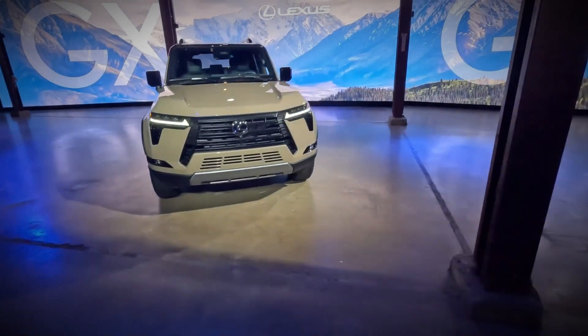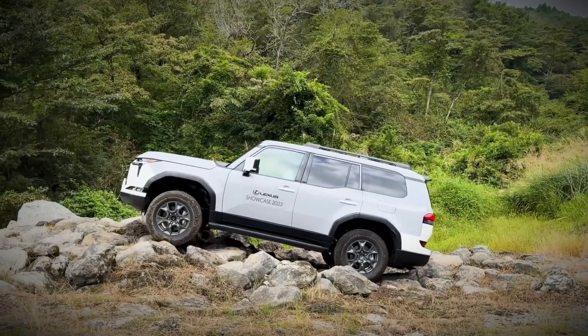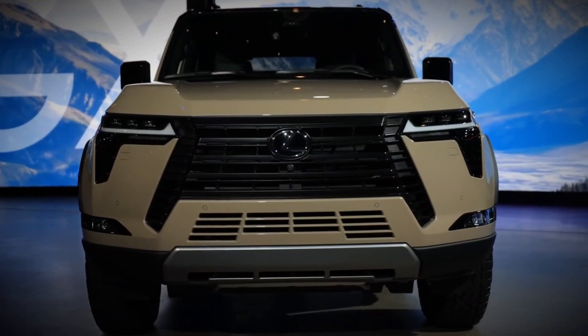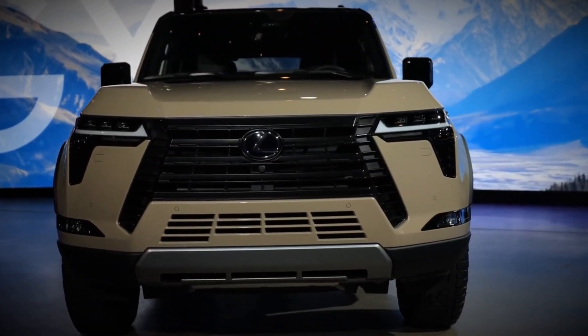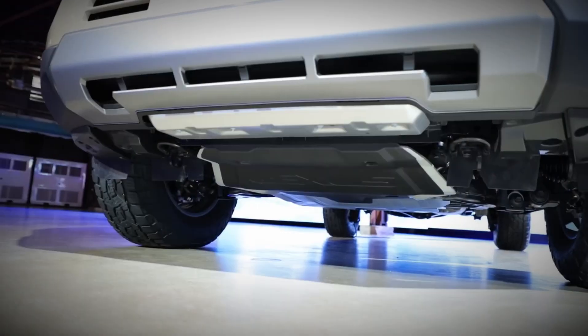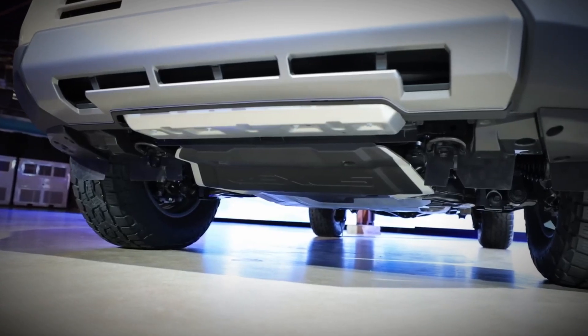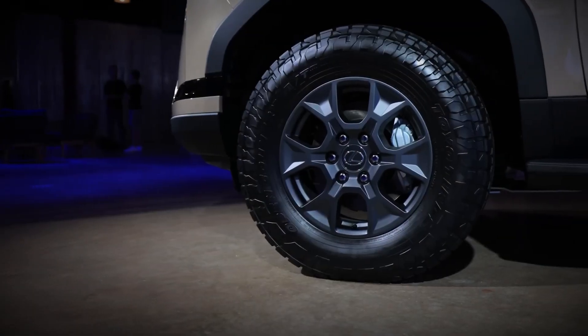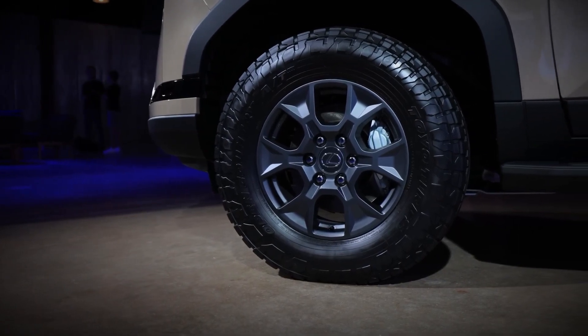Although there's a preference for a manual option, the GX 550 comes equipped with a 10-speed direct-shift automatic transmission in every model. Notably, the Overtrail and Overtrail Plus stand out with their impressive 8,000 lb towing capacity, perfect for off-roaders looking to haul mid-size boats, RVs, horse trailers, and more.